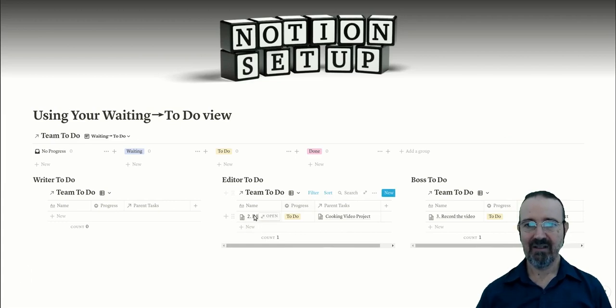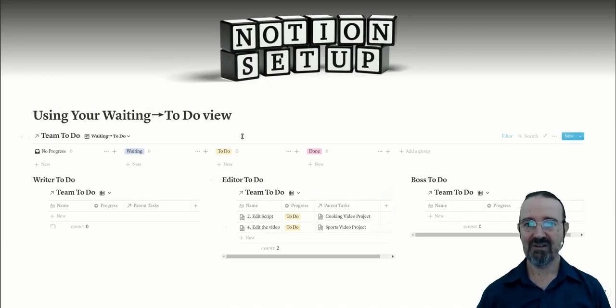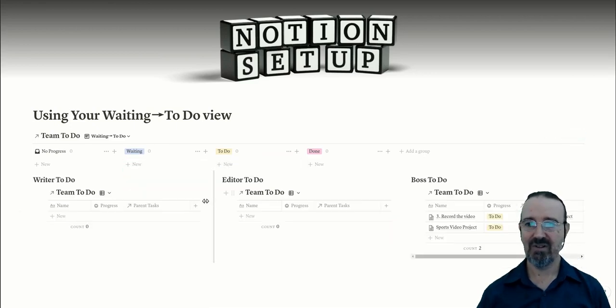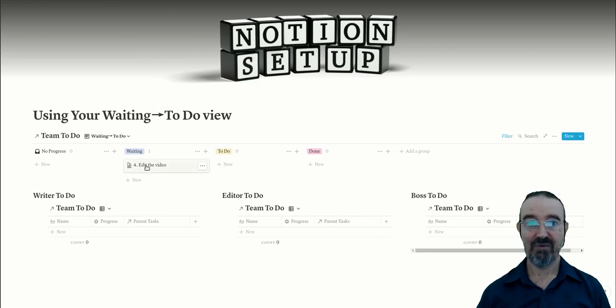All of a sudden the editor's got a job to do and the boss has got a job to do. The boss goes 'here we go, we can record this video,' marks it as done once recorded, and drags it across. Now the editor's got two jobs: a script to edit and a video to edit. They have a busy day and mark them as done. The boss, who's project managing, grabs both items and drags them over to the to-do list — they turn out to be for him. He marks them as done, records the video, and checks over the sports video project.